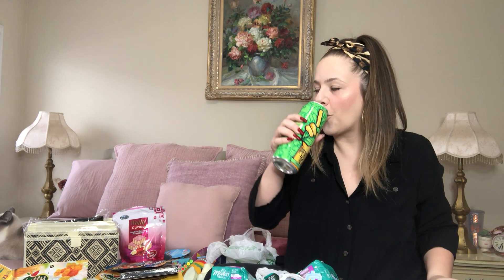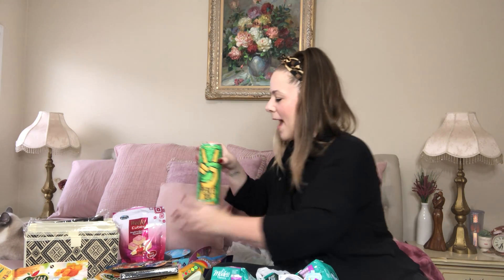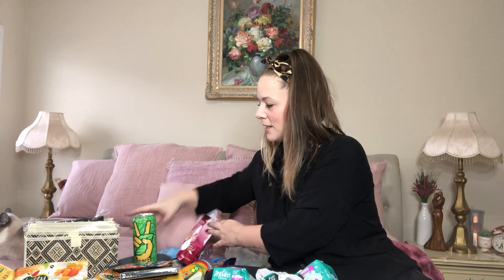I found green tea Peace Tea, and I want to try it right now. Let me taste it... Kind of tastes just like Arizona green tea. It really does. But good though. I love the packaging.